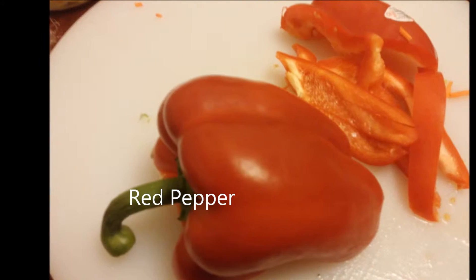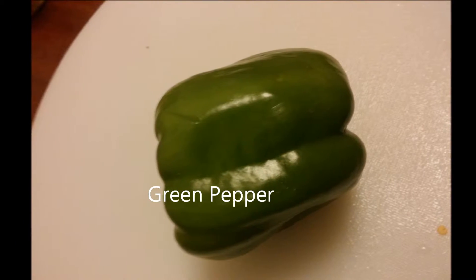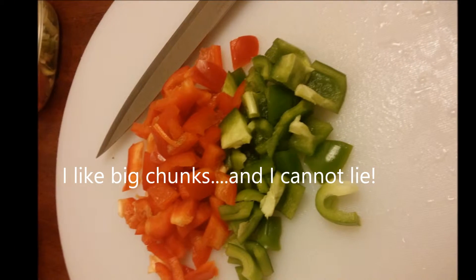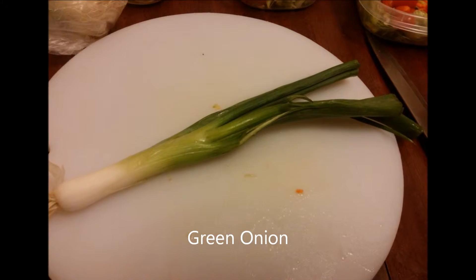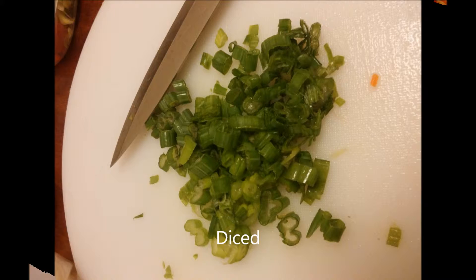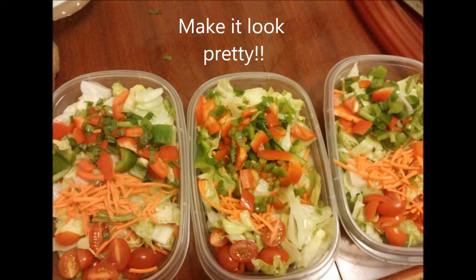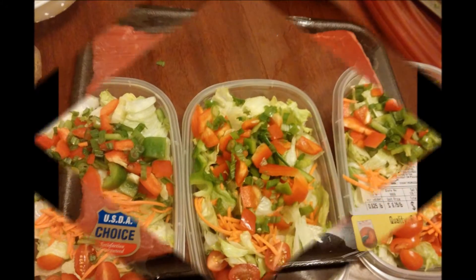I try to buy fresh ingredients. I'm horrible with getting my vegetables in, but I love salad, and it's just really quick and easy to take to work — a real go-to lunch option for me. So here I'm just making my salad, layering it and making it look as appetizing as possible, because you're not going to eat something that doesn't look appetizing.